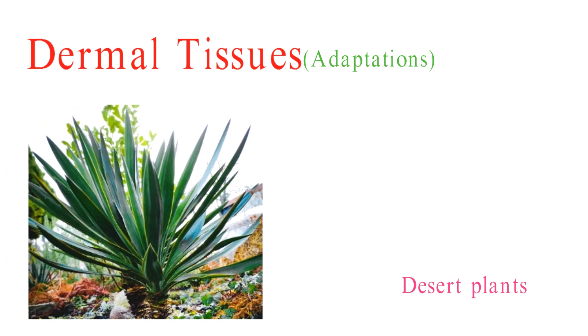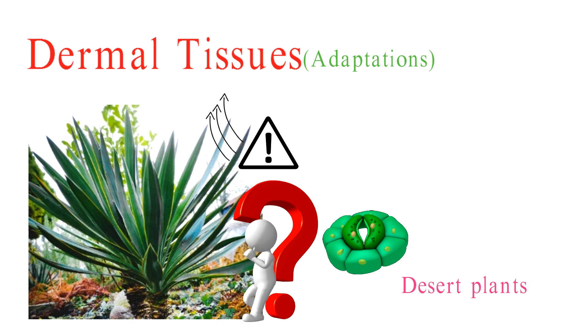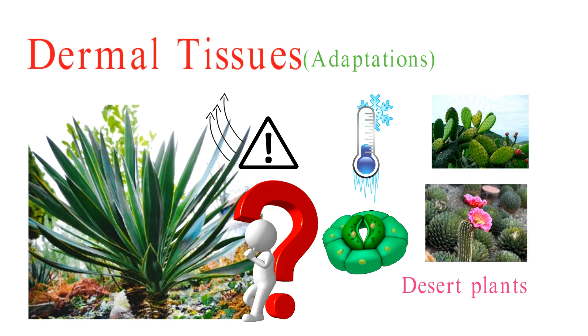Plants are the ultimate survivors, adapting to their environments in remarkable ways. Desert plants have evolved thick cuticles and unique adaptations to thrive in scorching deserts. Their thick cuticles act like a barrier, reducing water evaporation from their leaves. Additionally, many desert plants open their stomata at night when it's cooler, reducing water loss during the hottest part of the day. Some even have specialized water storage tissues, like succulent stems and leaves, to store water for times of drought. These adaptations are like nature's own desert survival kit, allowing these plants to thrive where few others can.